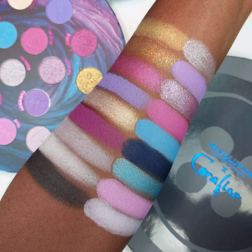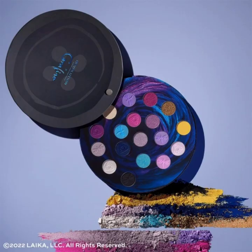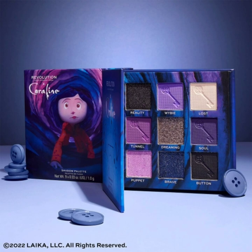This collection includes the Button Eyes eyeshadow palette for $23, the Secret Door eyeshadow palette for $10, dragonfly hair clips for $8, the decayed cosmetics bag for $9, the Other Mother liquid lipstick duo for $9, and the cooling button eye pads for $8. This collection is available now on their website.